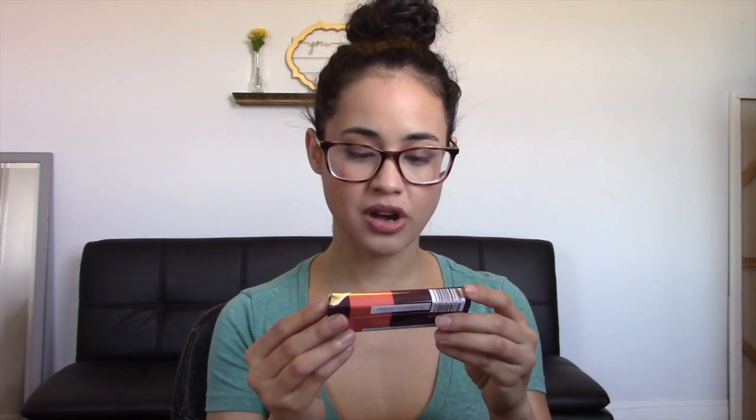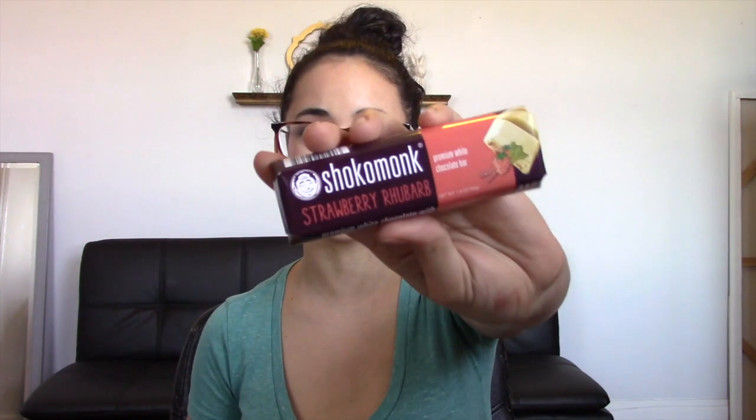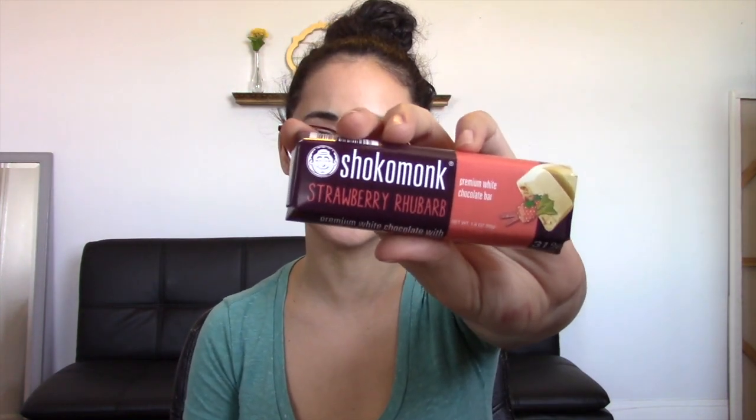The next thing that we have here is called Choco Monk, a premium white chocolate bar, and the flavor is strawberry rhubarb. That sounds delicious — I think that I am going to absolutely love this. That looks so good. I love strawberries. Rhubarb, I don't know about that, but I am definitely looking forward to this one.